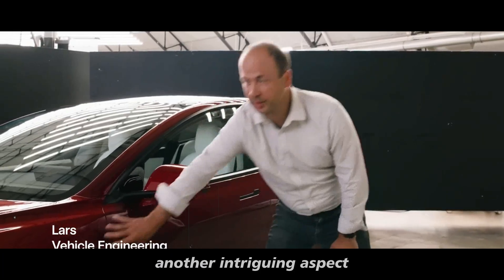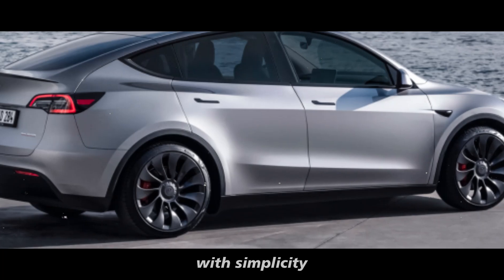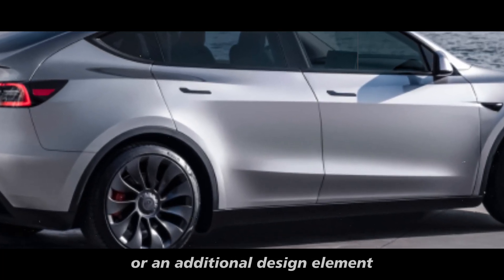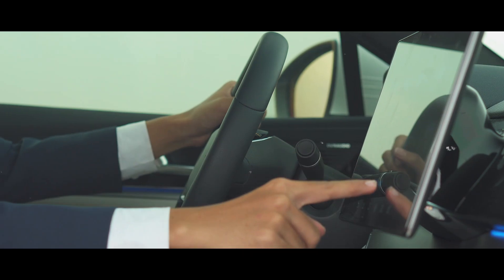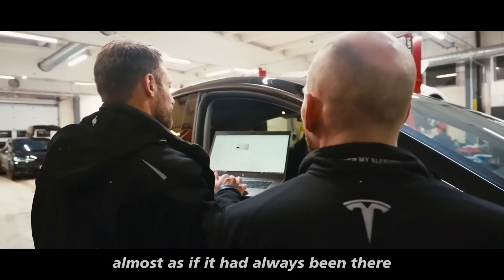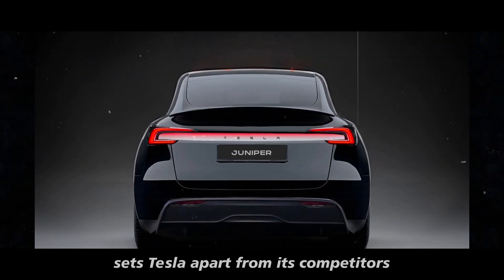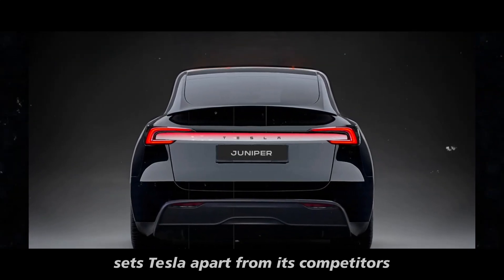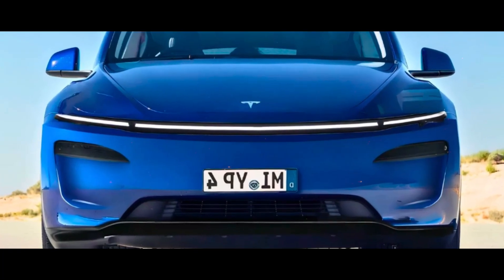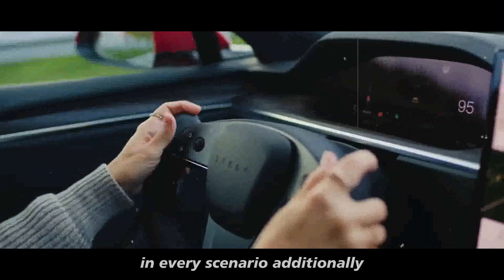Another intriguing aspect is how this solution combines technology with simplicity. The shield isn't just an aesthetic accessory or an additional design element — it seamlessly integrates into the car's system, almost as if it had always been there. This attention to detail sets Tesla apart from its competitors. While other automakers may offer high-resolution cameras, few focus on ensuring those cameras perform well in every scenario.